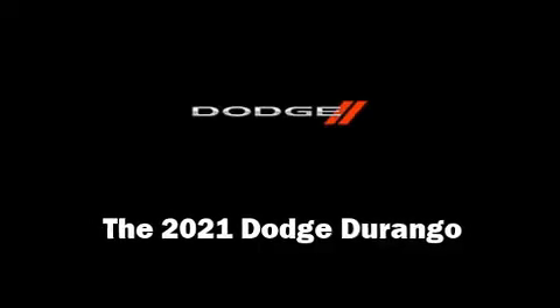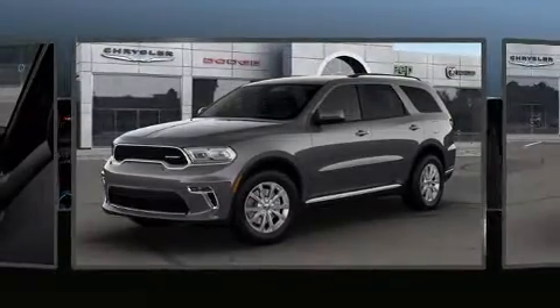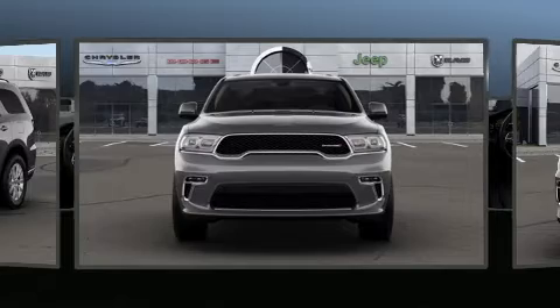Come test drive this 2021 Dodge Durango. Under the hood, you'll find a six-cylinder engine with more than 270 horsepower, providing a smooth and predictable driving experience.